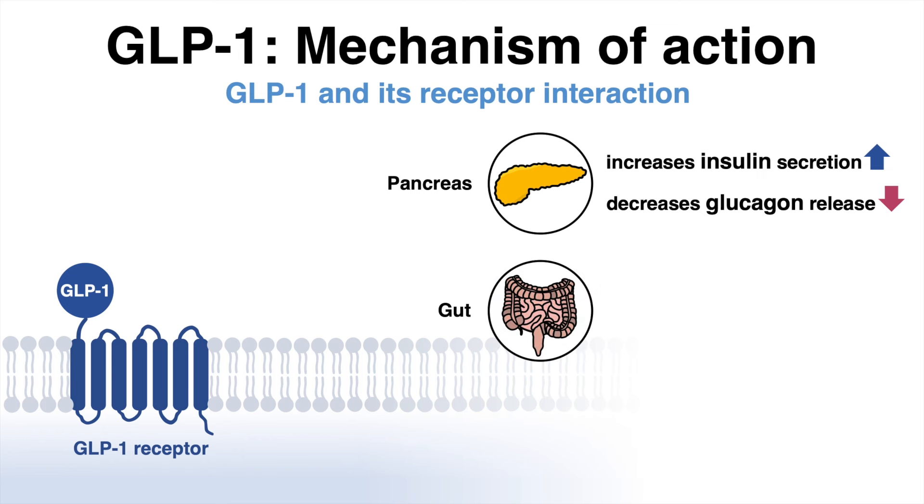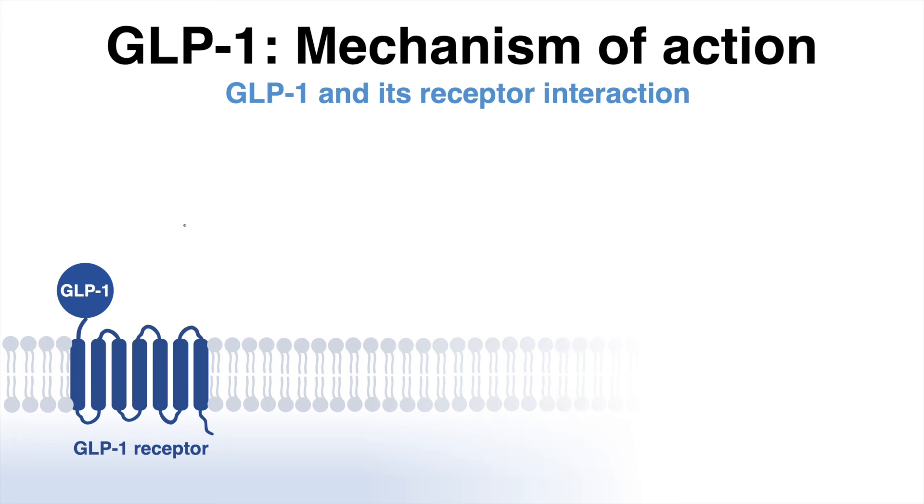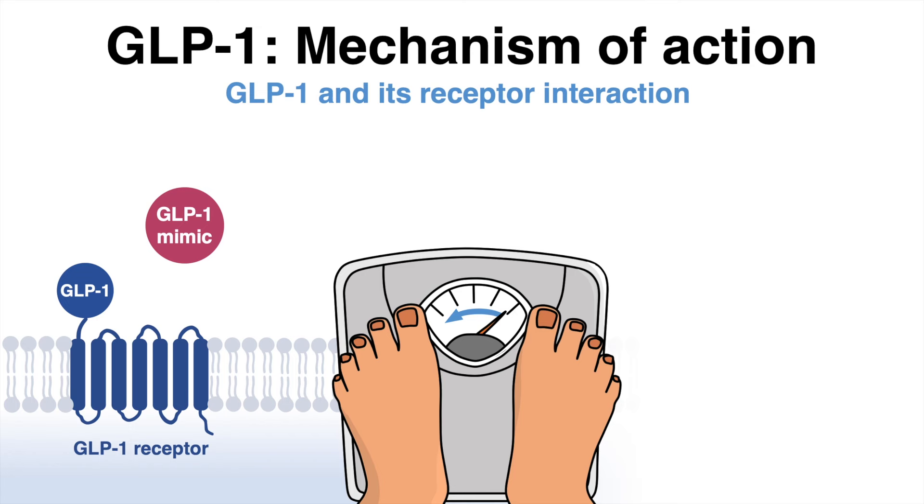In the gut, the interaction reduces gastrointestinal motility, which slows down gastric emptying. And in the brain, GLP-1 binding to GLP-1 receptors reduces appetite. Thus, GLP-1 as well as GLP-1 mimics have been shown to enable substantial weight loss.